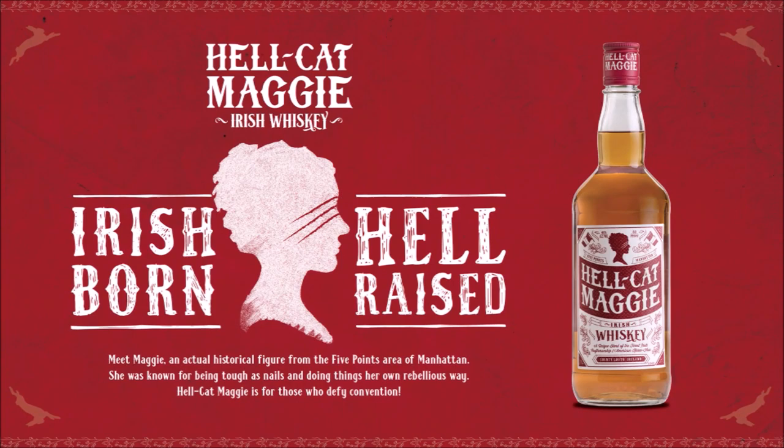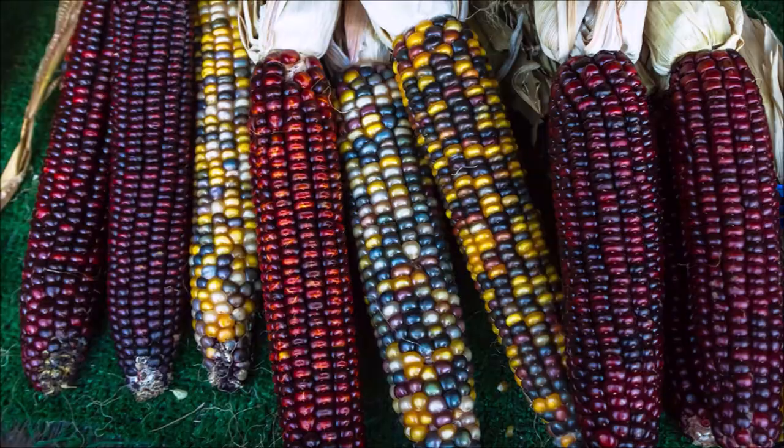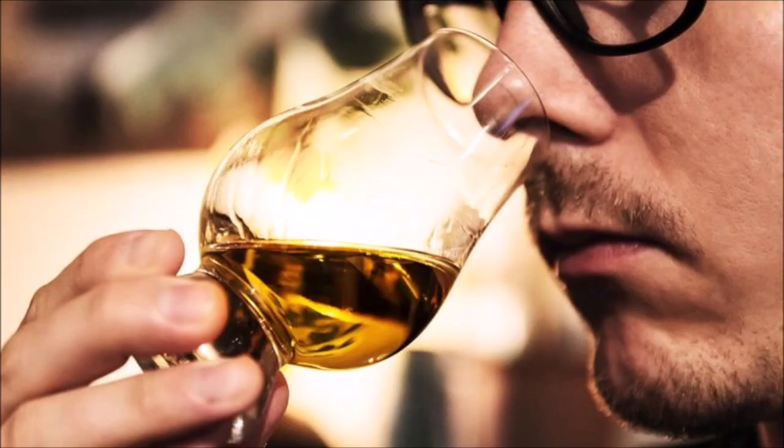Named after a member of the notorious Dead Rabbits Gang from the Five Points area of Manhattan in the 1840s, this blended whiskey is made using the single copper method from grain and corn and malt Irish whiskey.